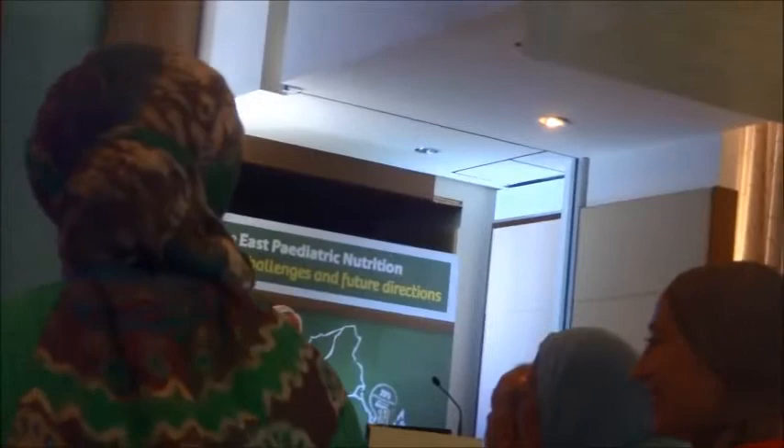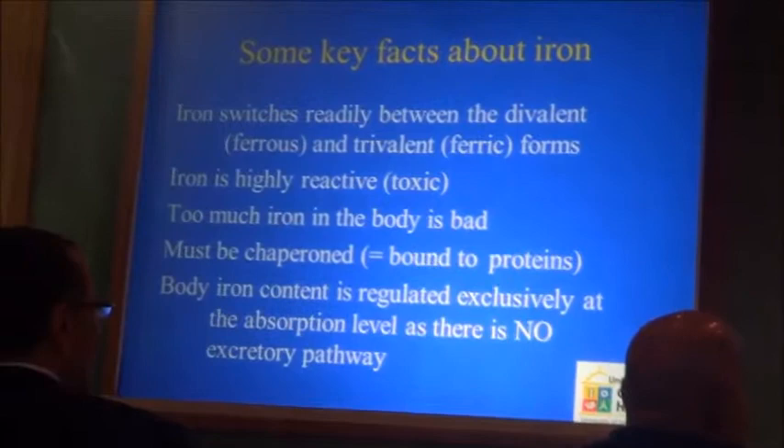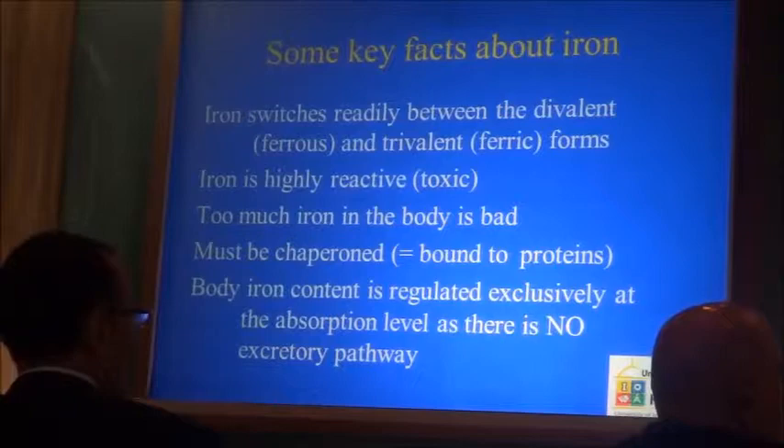That is the reason why in the body iron is never allowed to be free — it's always chaperoned, almost always attached to a protein. Too much iron in the body is bad. The body has no excretory mechanism, and that is the reason why all regulation of the body's iron content occurs at the absorption level.